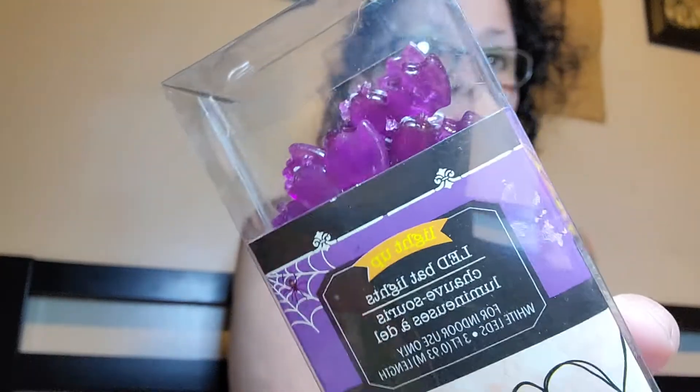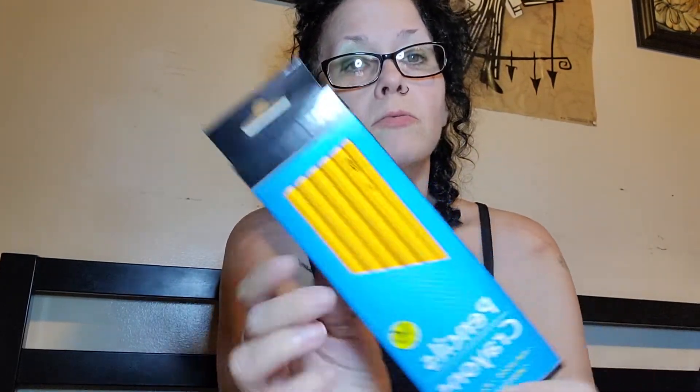I got two of the LED bat lights, because I lit them up in the store and they are so cute. Can you see how adorable those little bats are? You guys know I love anything with bats. I also got the G-Cat more pencils — I'm going to have to remember to send those with him.